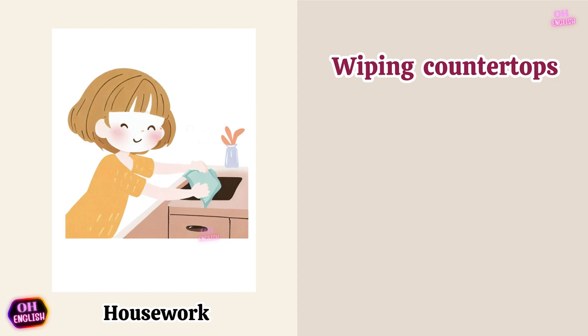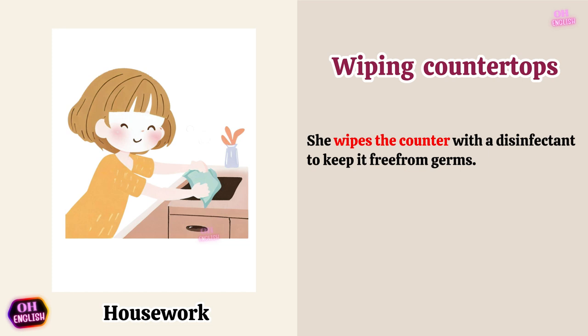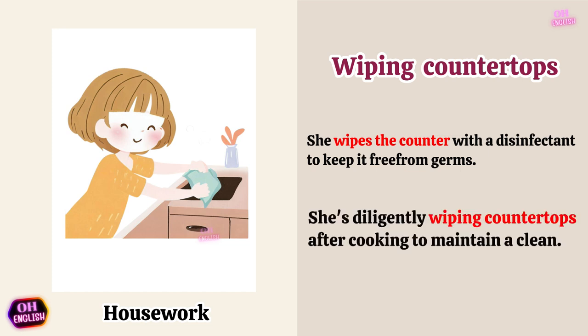Wiping countertops. She wipes the counter with a disinfectant to keep it free from germs. She's diligently wiping countertops after cooking to maintain a clean.